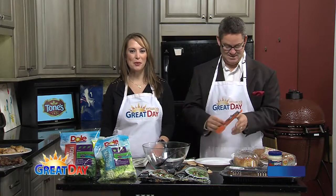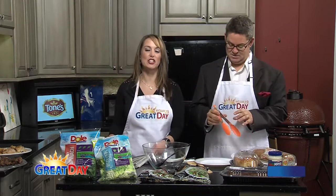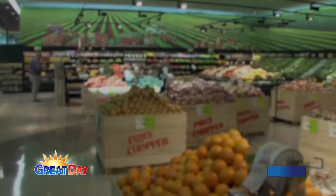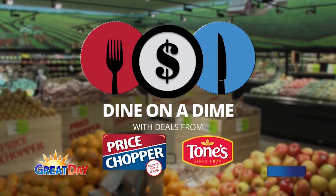Good morning everybody. Welcome to Great Day here on KCWI. We're over here in the Wood Harbor Kitchen. Jackie and Jason here teaching you how to dine on a dime. This is something brand new we're doing on Tuesdays, courtesy of our friends over at Price Chopper and Tunes Seasonings as well.